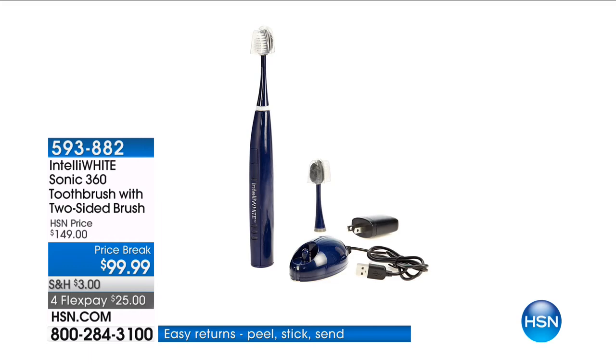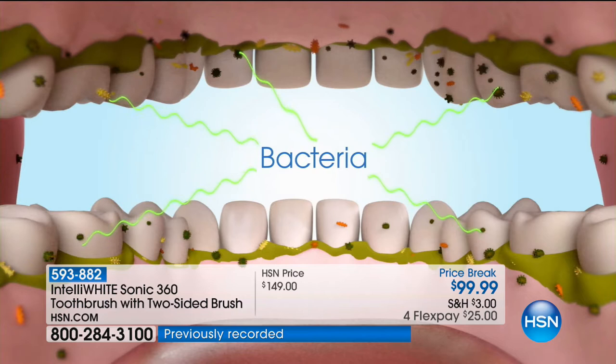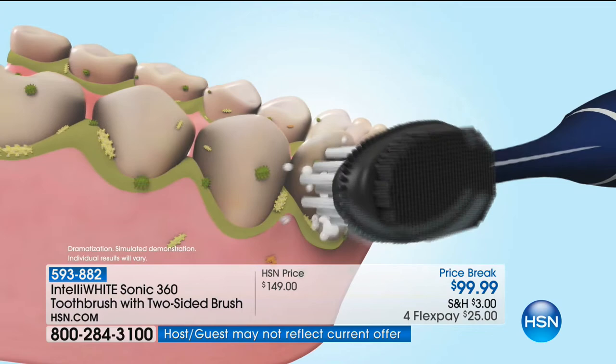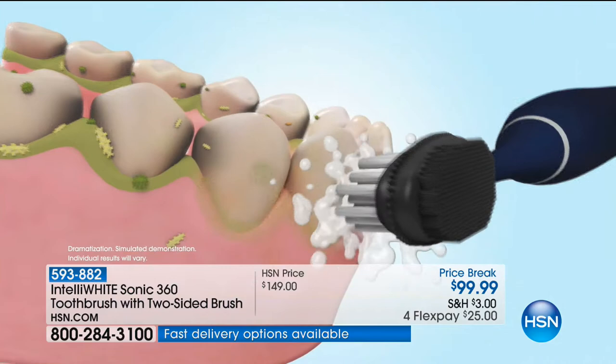She's got a dental practice in New York and she's brought us her Sonic 360 toothbrush. It's dual-sided — your mouth will be so much cleaner. It's not only the sonic action that helps jiggle away all the plaque and build-up, but this is also going to help with the bacteria that a lot of the soft tissues in our mouths are full of.